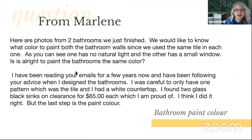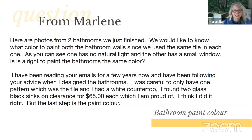From Marlene: 'Here are photos from two bathrooms we just finished. We would like to know what color to paint both bathroom walls since we use the same tile in each one. One has no natural light and the other has a small window. Is it okay to paint the bathrooms the same color? I was careful to only have one pattern, which was the tile, and I had a white countertop. I found two glass black sinks on clearance, and I think I did it right. But the last step is the paint color.' Here are Marlene's bathrooms — the one with natural light is on the right, and no natural light is on the left.